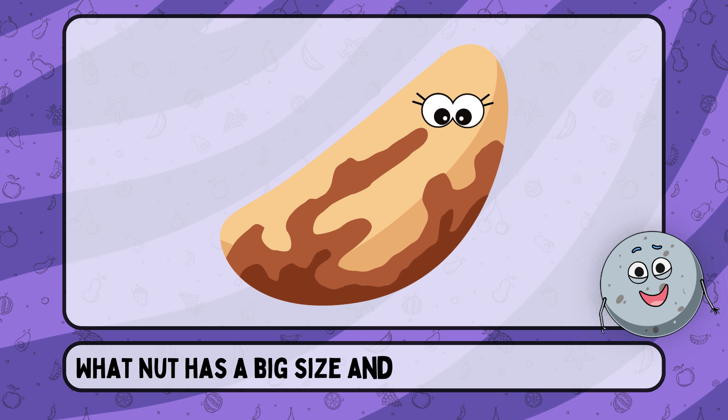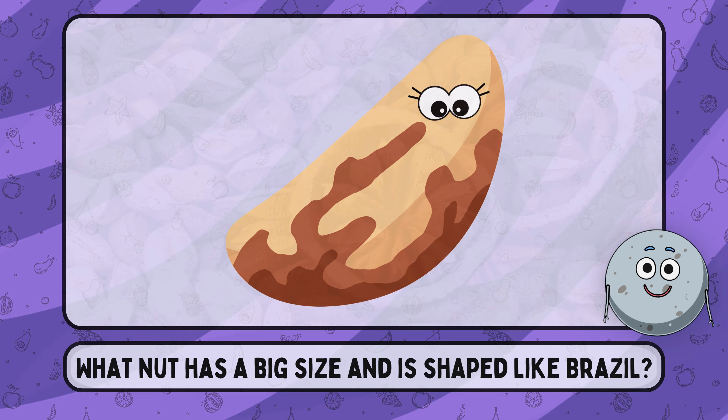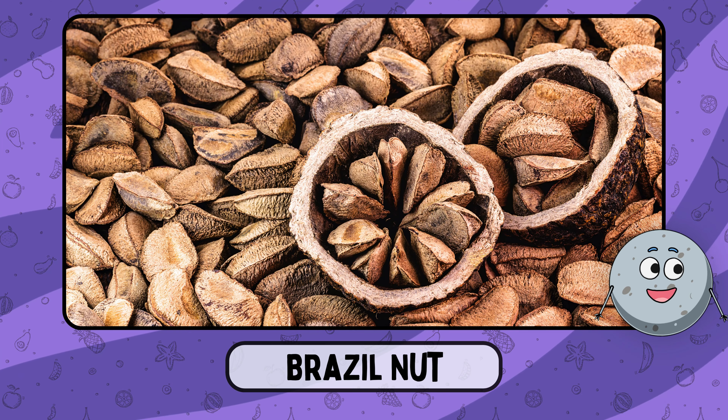What nut has a big size and is shaped like Brazil? This is a Brazil nut.